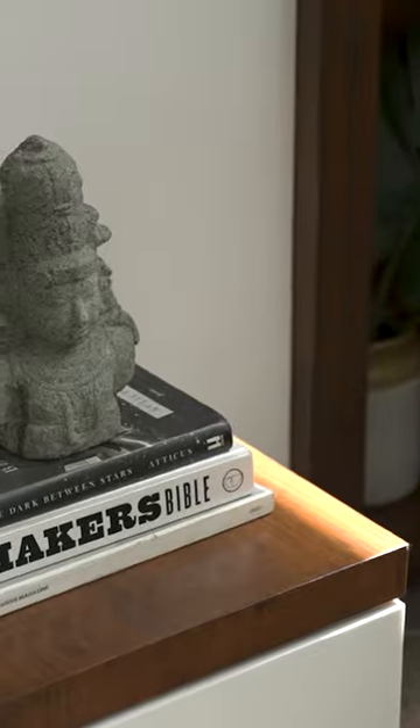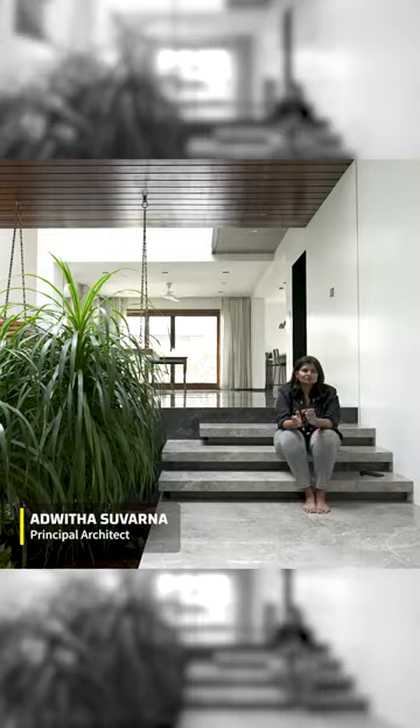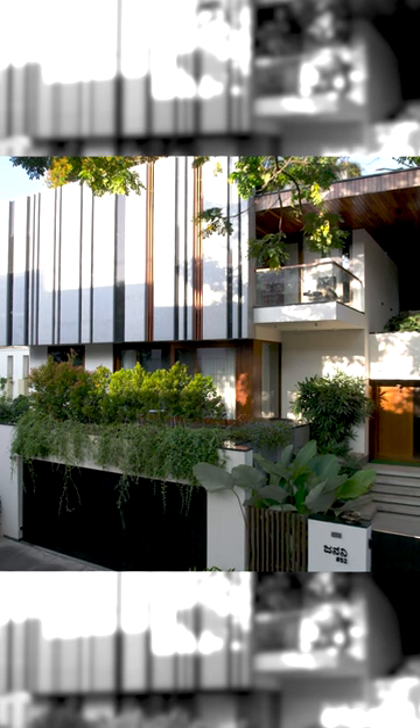Light is a very big building material in this house. We have used it almost like a building material where it has a very tactile kind of nature — where you can touch and feel that light because it's so strong.